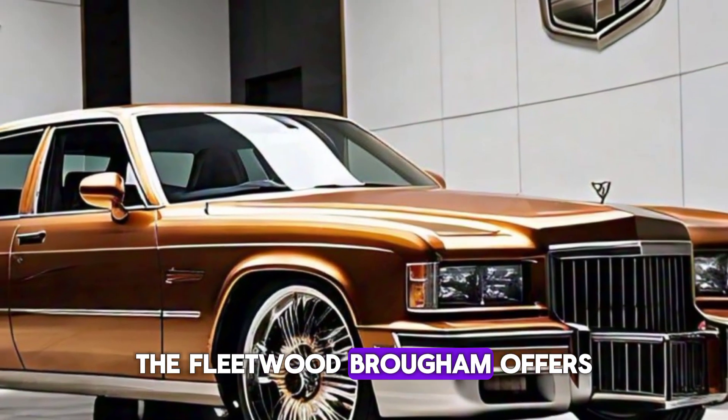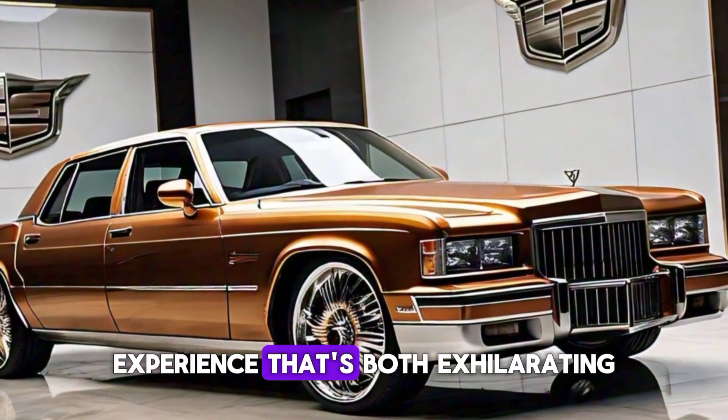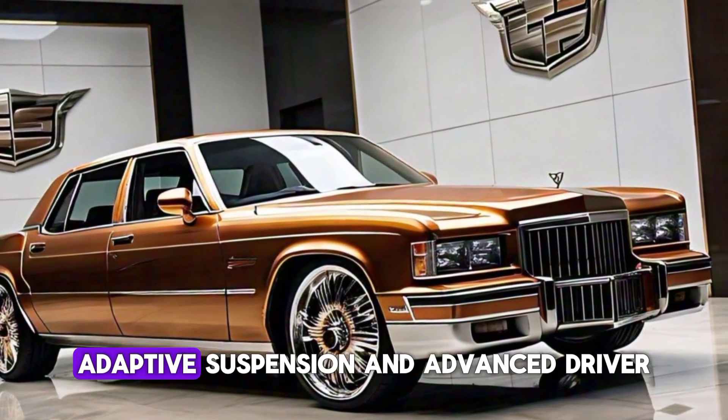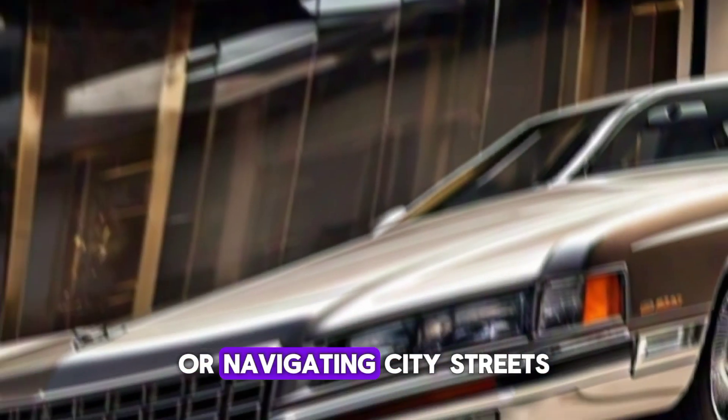Under the hood, the Fleetwood Brougham offers a choice of powerful engines, ensuring a driving experience that's both exhilarating and efficient. Adaptive suspension and advanced driver assistance systems make every drive smooth and safe, whether you're cruising on the highway or navigating city streets.